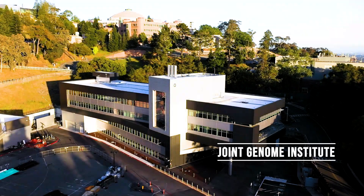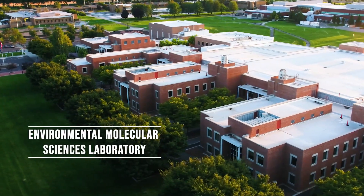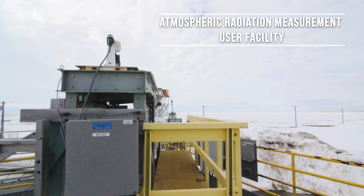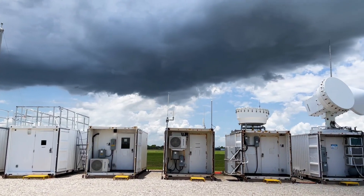BER also manages its own user facilities in genomics, molecular sciences, and atmospheric sciences, including mobile climate observatories deployed around the globe.